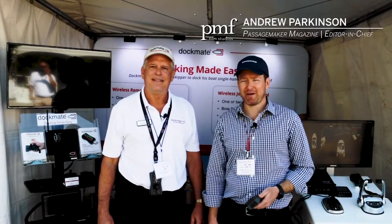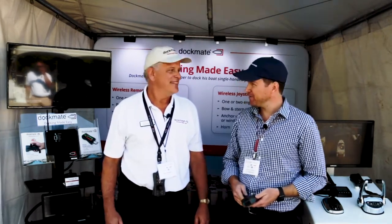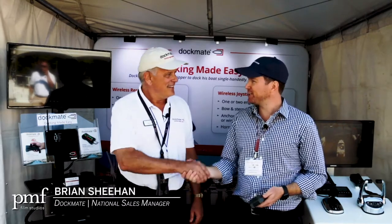Hi, I'm Andrew Parkinson at Passage Maker Magazine. We're here at Trawler Fest Stewart 2019, and I'm here with National Sales Manager of Dockmate, Brian Sheehan. Brian, how are you doing?